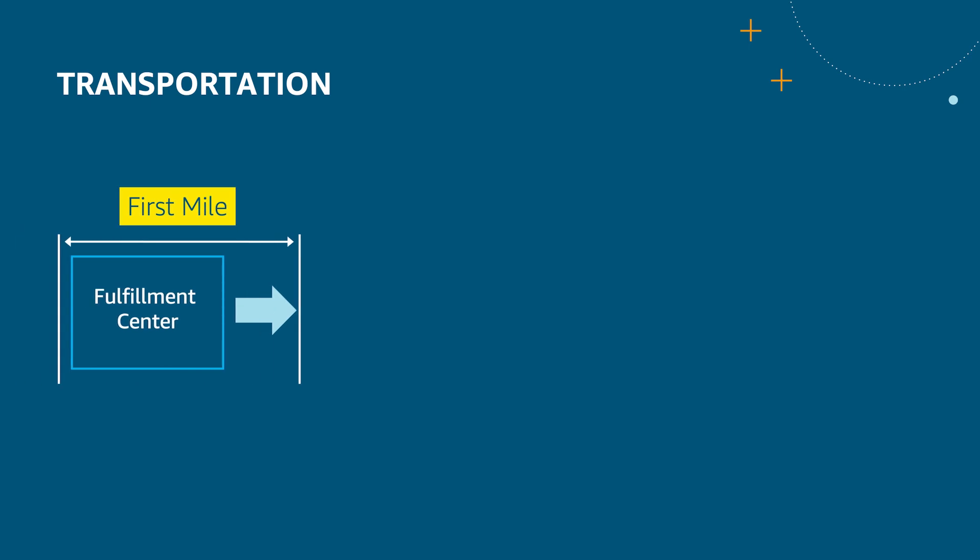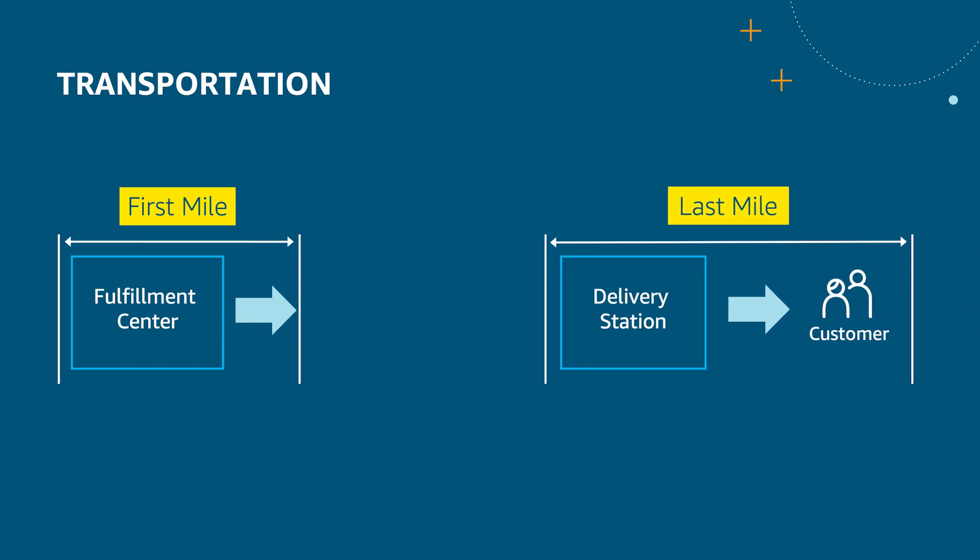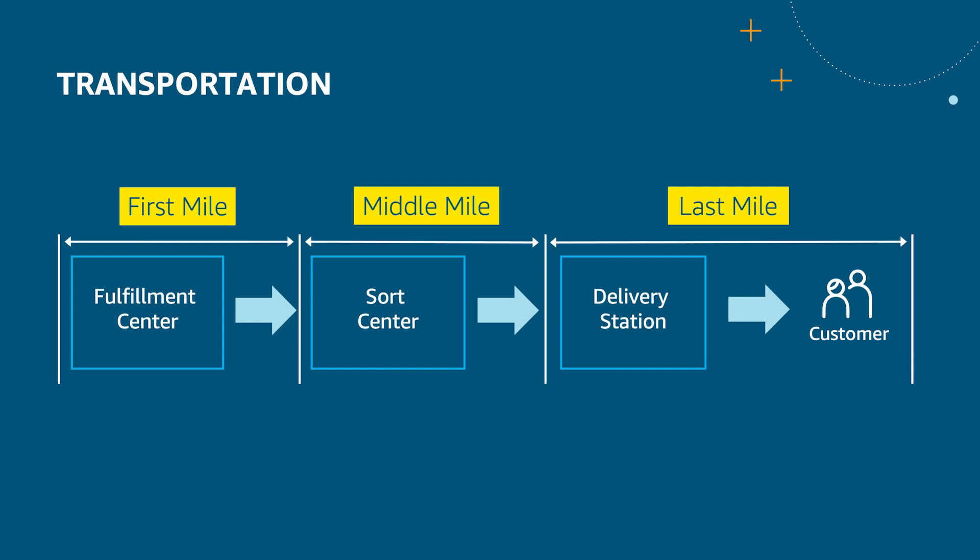To give you an overview, here is a high-level view of our transportation network. First Mile is responsible for picking up the packages and injecting them into the network. Last Mile is responsible for the final delivery leg to the customer. Middle Mile is everything in between, which involves package sortation and air and freight movements. Last Mile owns everything about the final delivery leg, including all the software to support logistics for a number of businesses. This talk is focused on the Last Mile transporter experience.